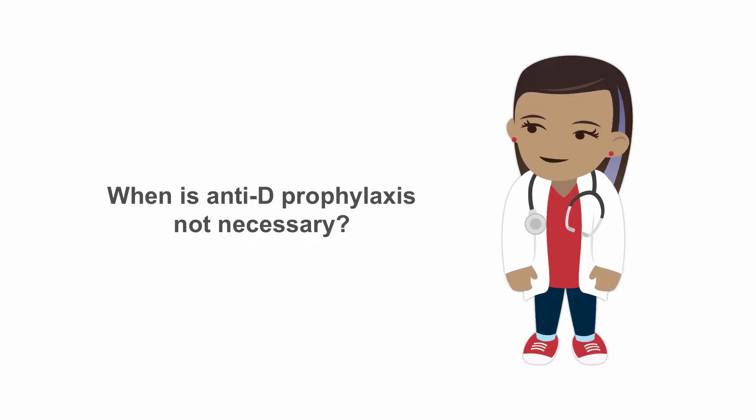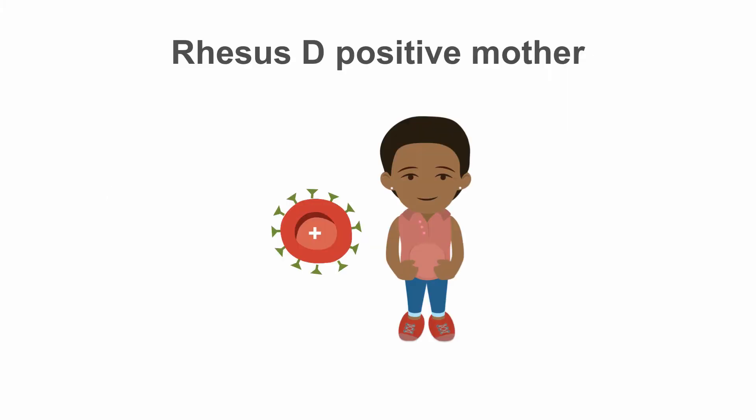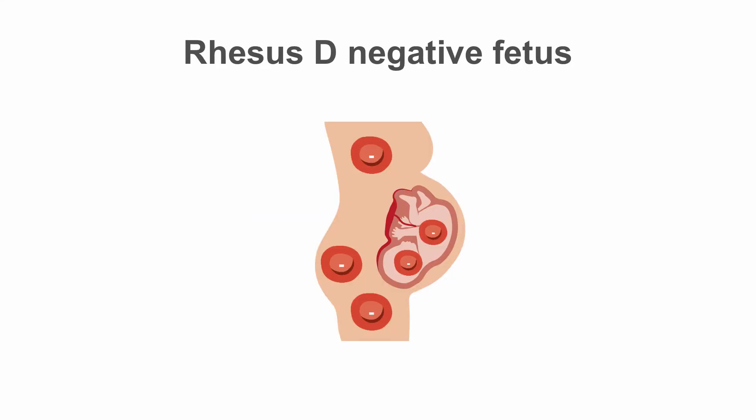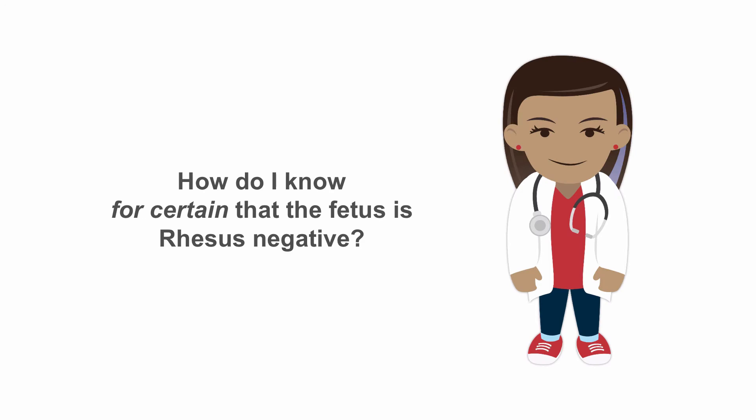When is anti-D prophylaxis not necessary at all? There is no need for anti-D prophylaxis in rhesus D positive mothers, in mothers who were already sensitized from past pregnancies or transfusions, or in rhesus negative mothers who certainly carry a rhesus negative fetus.